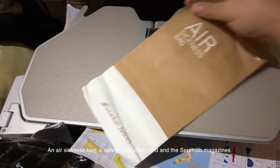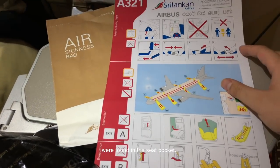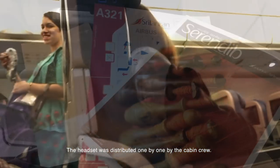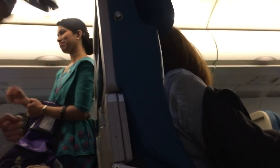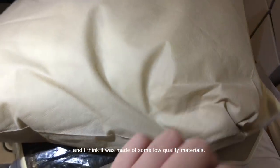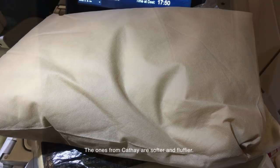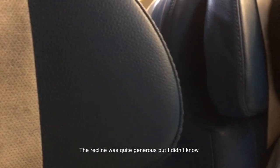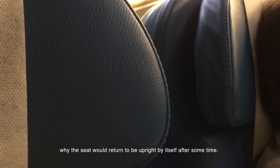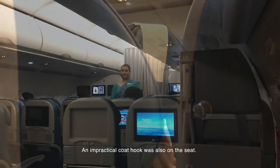An air sickness bag, a safety instruction card, and some random magazines were found in the seat pocket. The headset was distributed one by one by the cabin crew. The pillowcase was a bit too rough in texture — I think it was made of some low-quality material; the ones from Cathay are softer and fluffier. The recline was quite generous, but strangely the seat would return to upright by itself after some time. An impractical cold-pack was also on the seat.